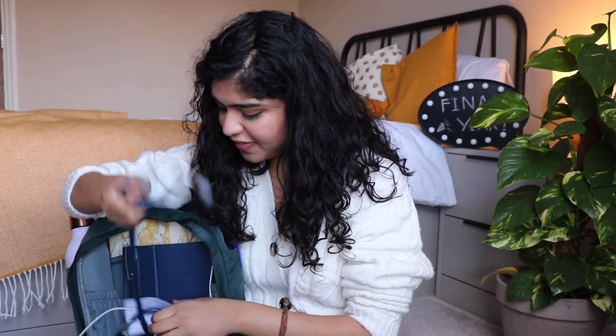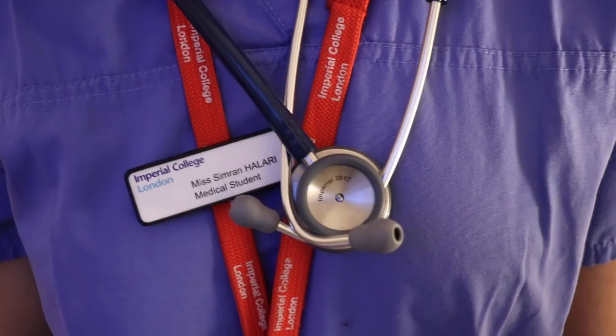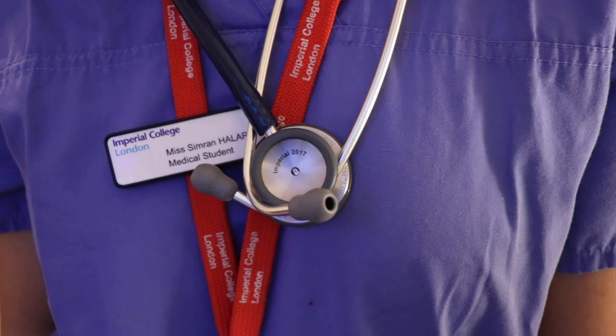The next thing I have is my stethoscope — just chucked in. It's so special because it has 'Imperial 2017' engraved on it, from when I first got it. I feel like this will be such a piece of memorabilia in the future when I graduate.